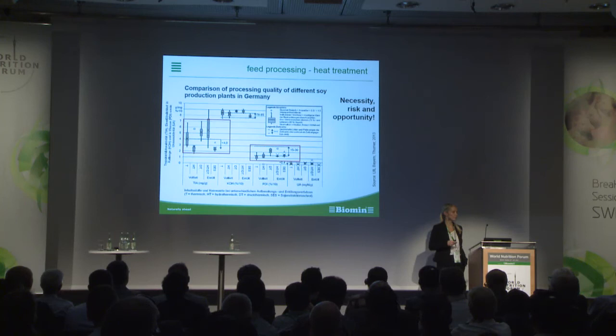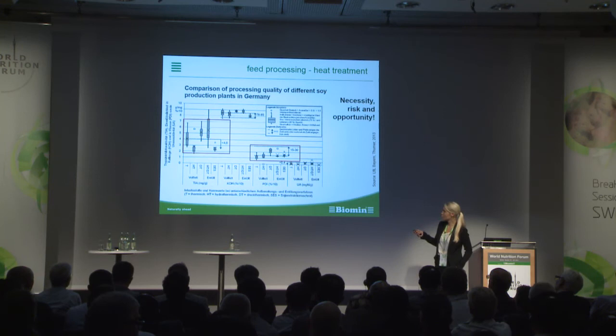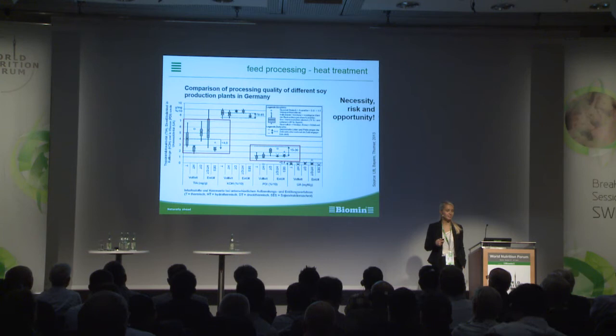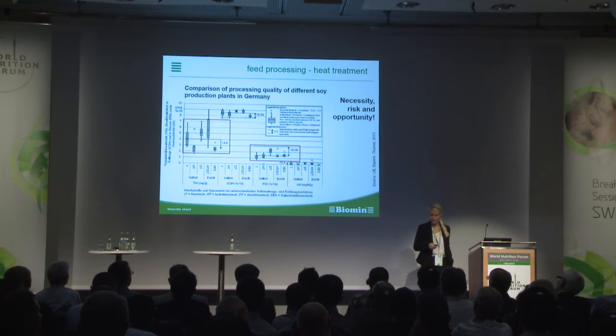Heat treatment — on one hand a necessity, on the other hand a risk and an opportunity. For soy products, it is necessary to do heat treatment to get rid of trypsin inhibitors. If it is not done in a proper way, it also affects digestibility. Here you can see a comparison of processing quality of different soy production plants in Germany. There is a huge variation between samples and between processing plants in effectively reducing trypsin inhibitor capacity — so heat treatment can also be a risk.